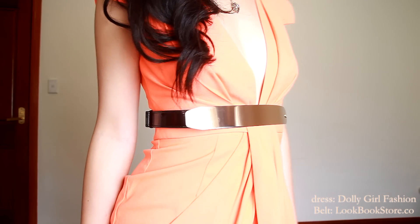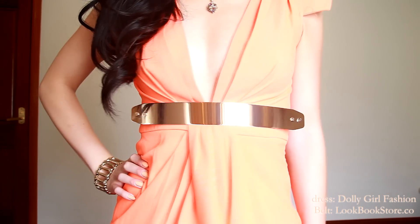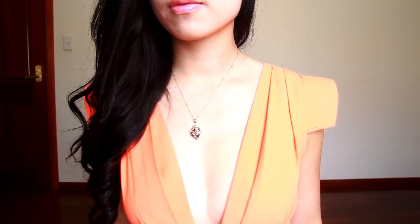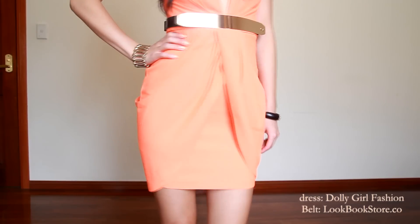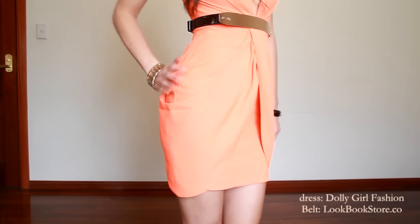I really like the attention to cut and shape in this dress from Dolly Girl Fashion, making it as unique as it is glamorous. The plunging neckline and the shoulder structure gives the dress a sexy, fierce look. I personally love the drapes on the front sides. It's a tight dress but loose where it counts.